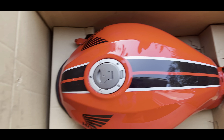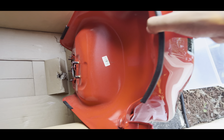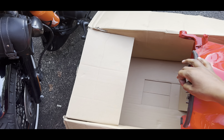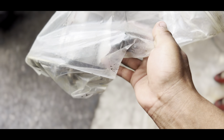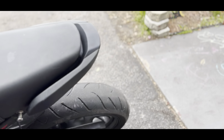The new gas tank for Ashley's bike just got here and it only cost me $1,000 from Honda. Brand new — no cracks, no scratches, nothing.